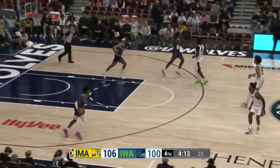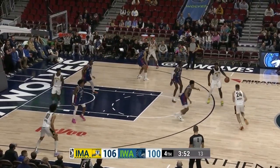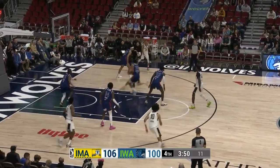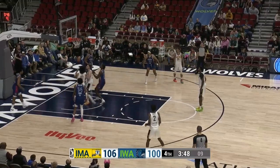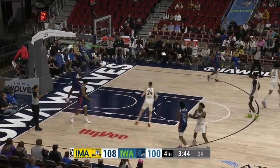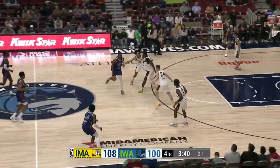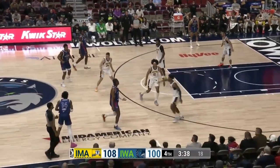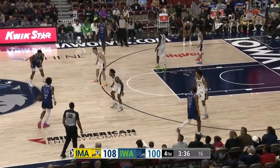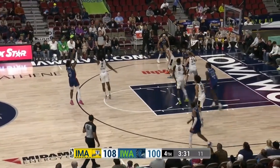That wasn't going in when it left the hand. Mangus turns the corner — Mangus has his shot altered but he's able to kiss it off the glass and in. He's been good — 19 for Mangus. The Mad Ants trying to stave off this Iowa Wolves team today. Need to hunker down and get a bucket here, 108-100. Get a good offensive set instead of settling.